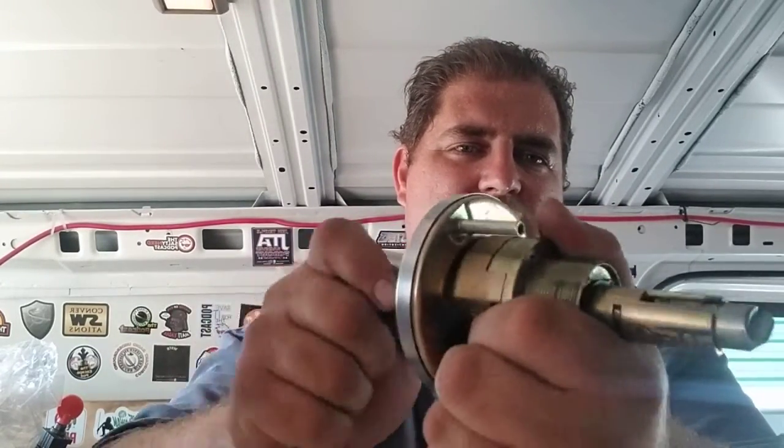A locksmith would have preferred what's called a clutched version. With the clutched version, even when it's locked you can pull the handle down, because what's locking it is not just a piece of metal keeping the handle from turning. Instead, the locking mechanism moves the piece away from the handle so it no longer engages. You can move the handle up and down, you could take a hammer and beat it — it doesn't matter, the door isn't going to open.